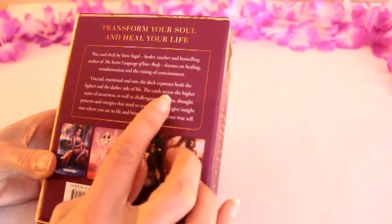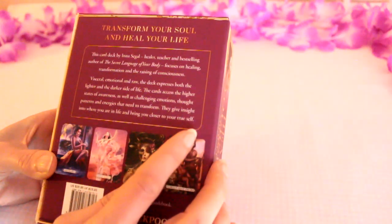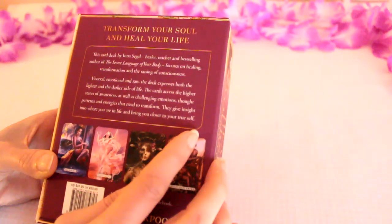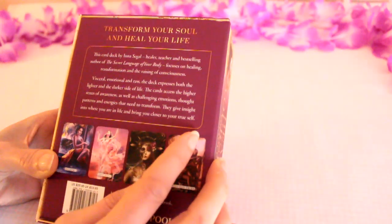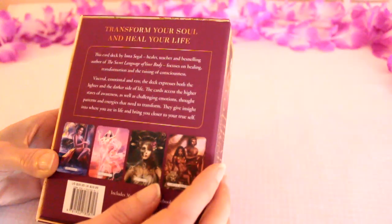It says 'visceral, emotional and raw.' The deck expresses both the lighter and the darker side of life. The cards access higher states of awareness as well as challenging emotions, thought patterns and energies that need to transform. They give insight into where you are in life and bring you closer to your true self.